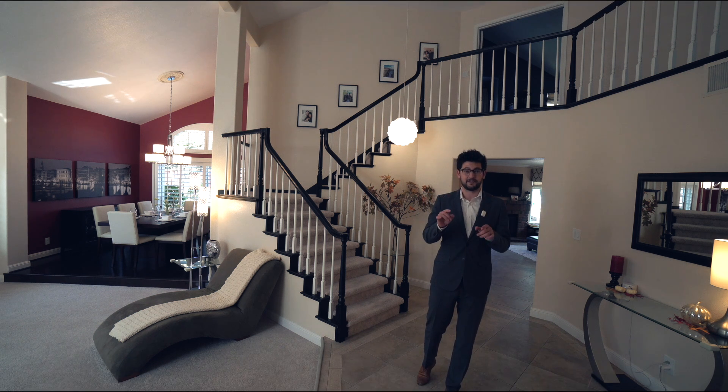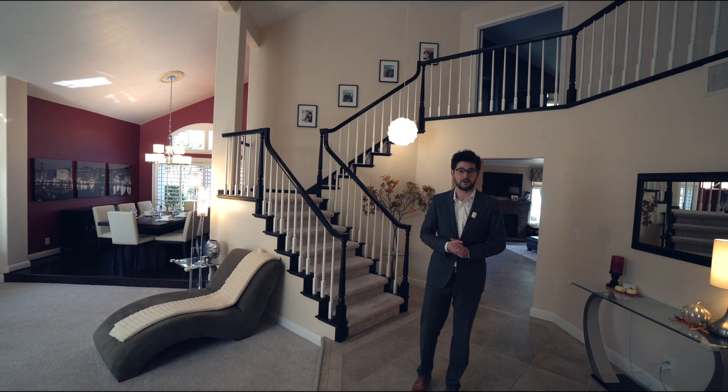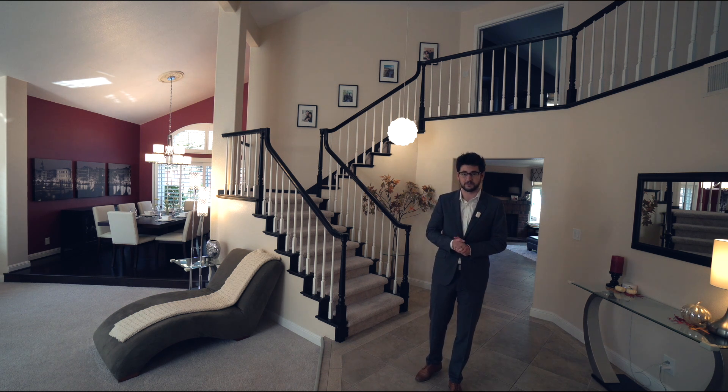So I've given you four reasons that you'll love this home. If you want more information, you can follow the card up above or the link in the description. That'll take you to our listing description page where you can find out more information and see photos. If you want to see the rest of the house, stick around and I'll show you the rest.